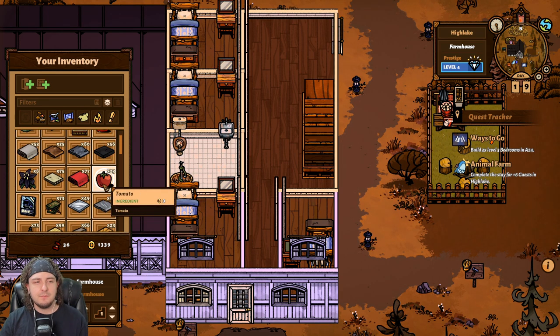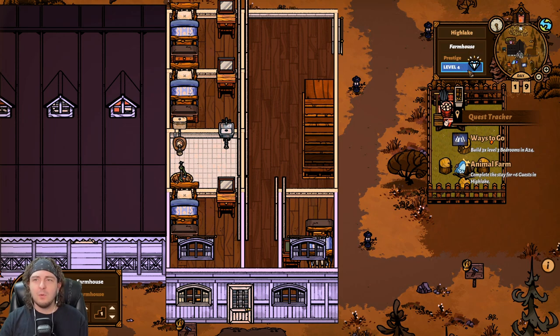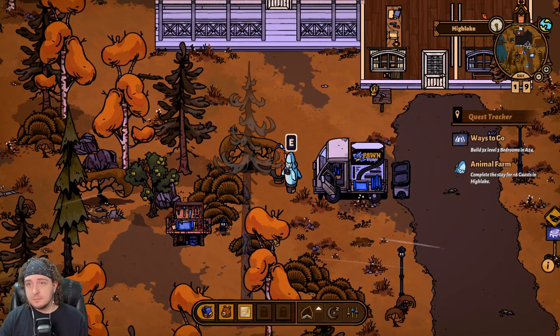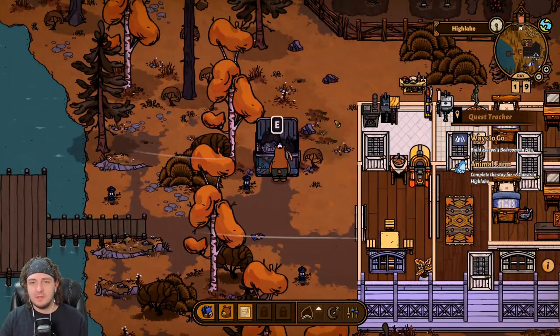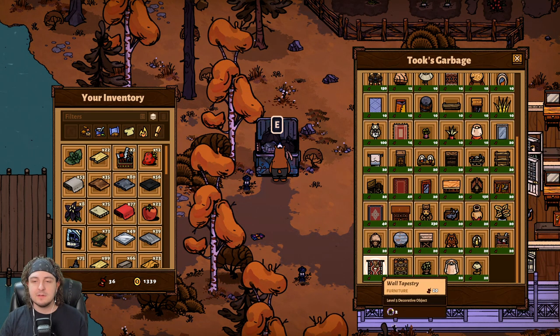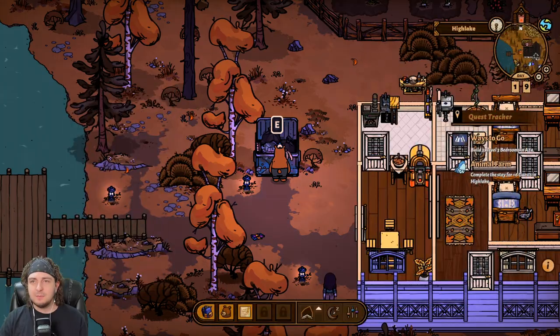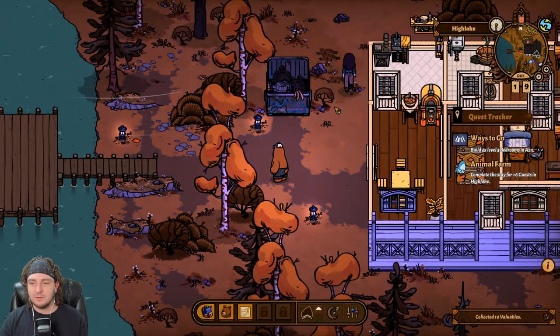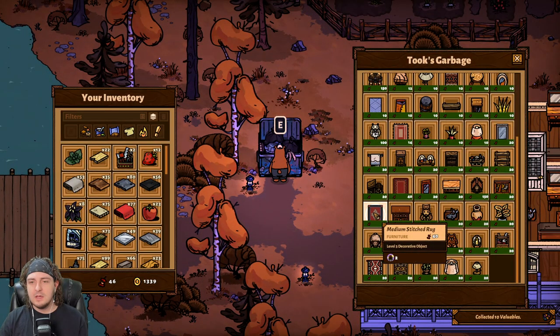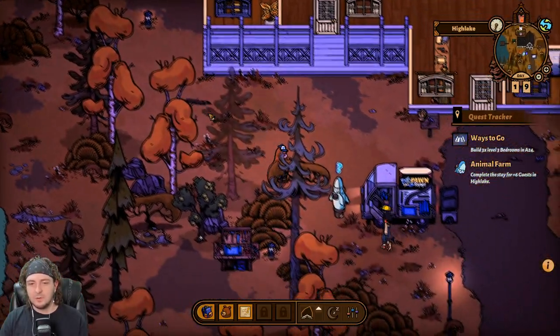One thing we can do is add a little bit of decoration if we have some to give. We really don't have much in our inventory. Our valuables are running really low. But there's some valuables on the ground — that was 10 valuables. I'm going to go ahead and buy the medium stitch rug and throw it up there. A runner rug — or runner carpet, maybe that's what they're called — just something you have out and about in the house.